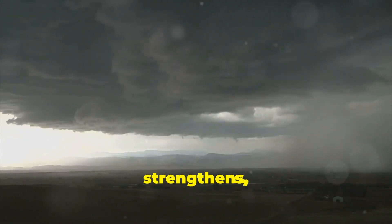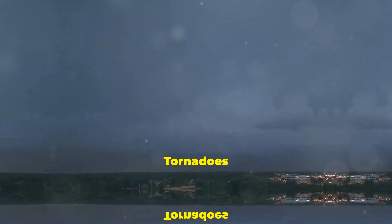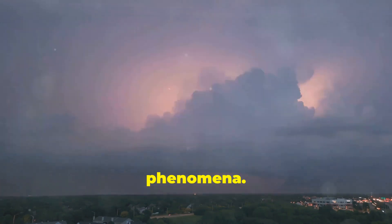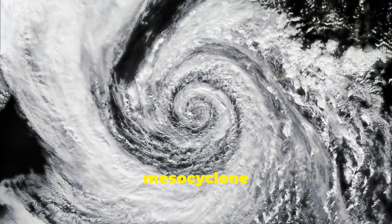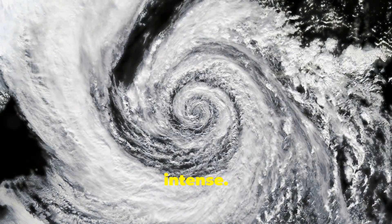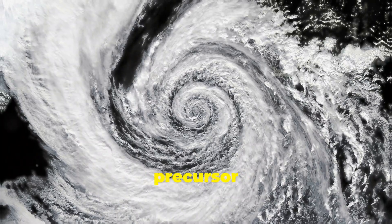As the mesocyclone strengthens, it can begin to stretch downward towards the ground, eventually forming a visible funnel cloud. If this funnel cloud makes contact with the ground, it becomes a tornado capable of causing significant damage. Tornadoes begin their life cycle in the heart of a thunderstorm, where the conditions are ripe for their formation. As the mesocyclone spins and strengthens, it can stretch vertically, becoming narrower and more intense. This mesocyclone is a rotating updraft and the precursor to a tornado.